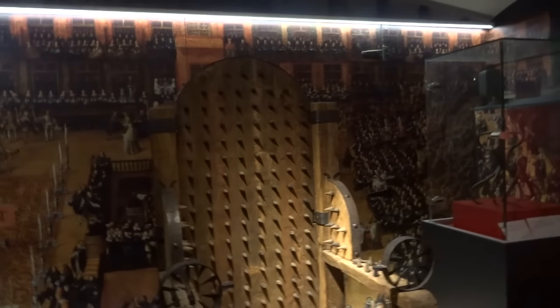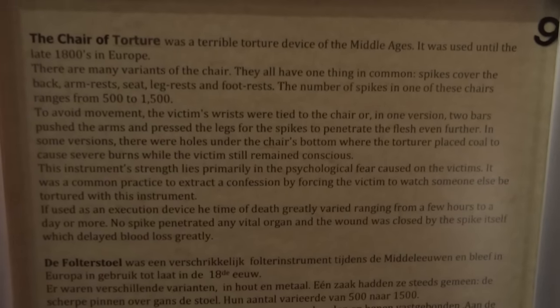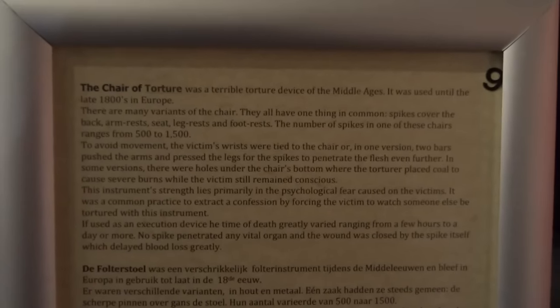I might have to be sat on that — the chair of torture. Just pause it there and read that. Still used in the 1800s in Europe. That would have been a painful death.